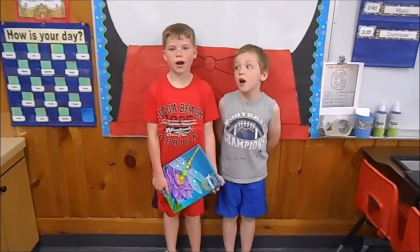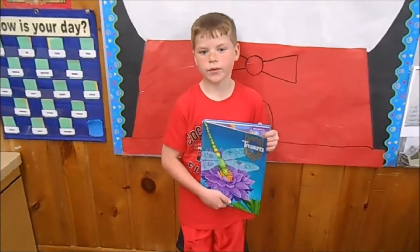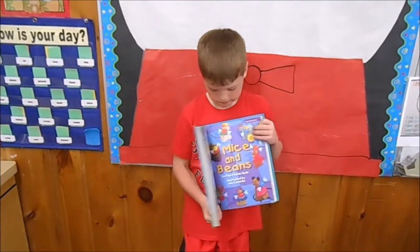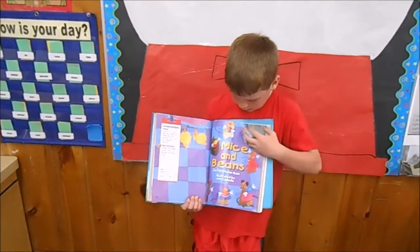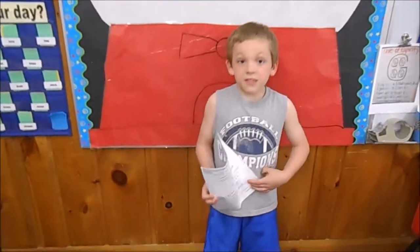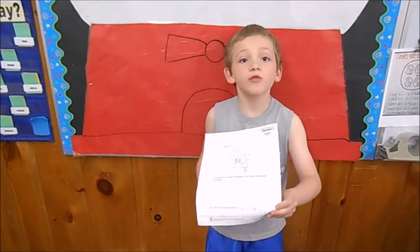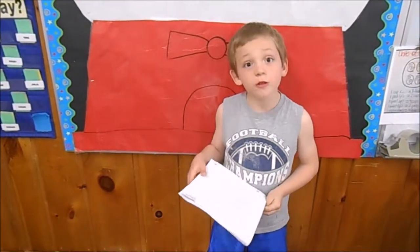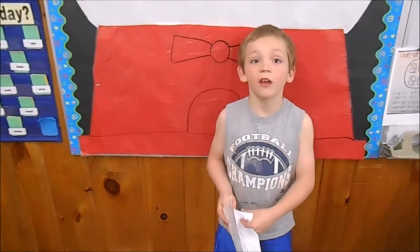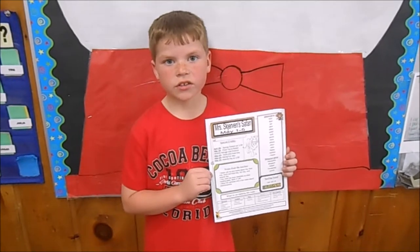Here are our subjects. This is our reading book — we read a story out of it every week. My favorite one is Mice and Beans. This is our grammar packet. We have a page to do every day Monday through Thursday, and on Thursday there's a quiz.